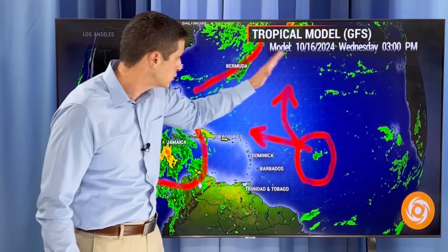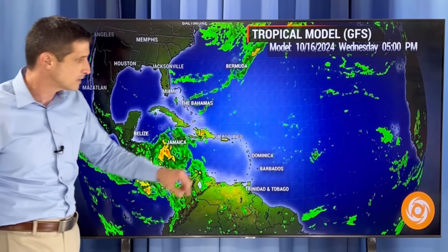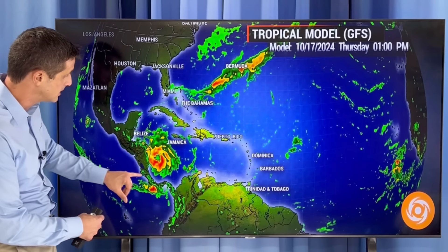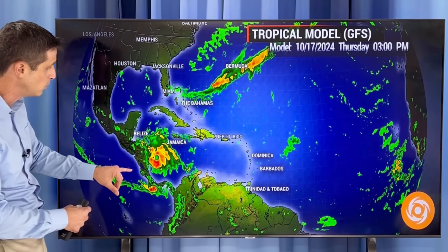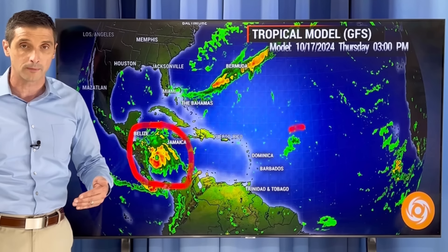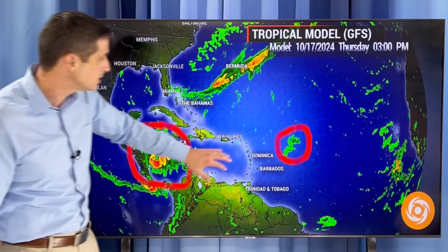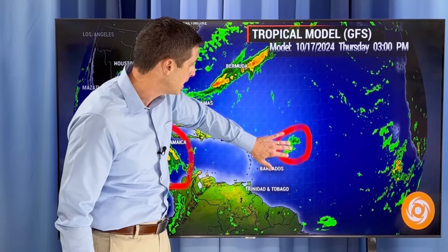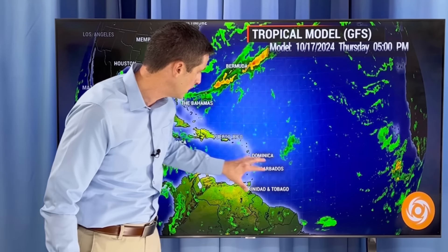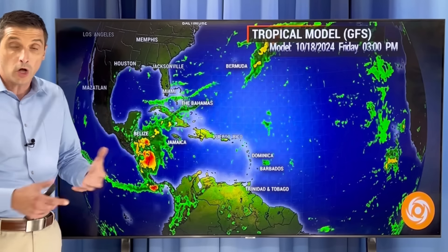Now this near Bermuda is what is left of Milton. It is not a classified system at this time. Watching this spot here — this is the American model, and you'll see this area develop. This is what's left of Milton, not even classified. It's not going to redevelop. This is Leslie — Leslie's still out there. And then we have that new area off the coast of Africa.